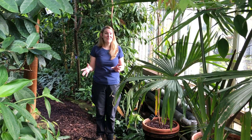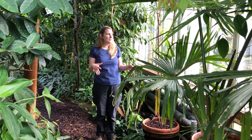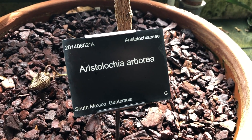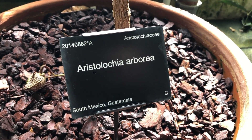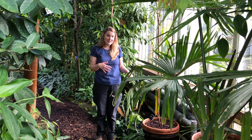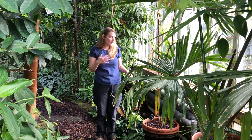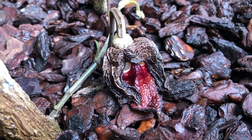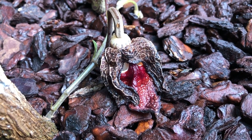Next, I'm going to talk about one of my other favorite plants in the collection, which is the Aristolochia arborea — that's its Latin name, which is initially how I learned the plant. But since its inflorescences have come out, I've learned that its common name is the Darth Vader plant, because its flower looks a bit like Darth Vader's helmet, which is quite exciting.